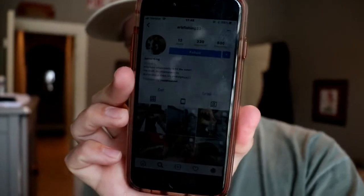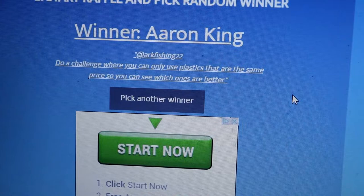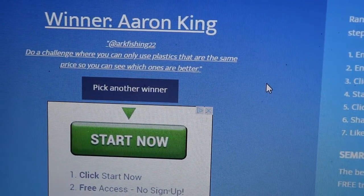All right you guys, this winner is actually a very easy giveaway to pick — I only had to recycle it once. The winner is Aaron King. Congratulations! His Instagram is ARK Fishing, right there. My screen is kind of dark but his comment was: 'Do a challenge where you can only use plastics that are the same price so you can see which ones are better.' I will definitely take that into consideration. He followed everyone — all four people — commented exactly what he was supposed to, and he was subscribed. So that's awesome. Congratulations, Aaron King!